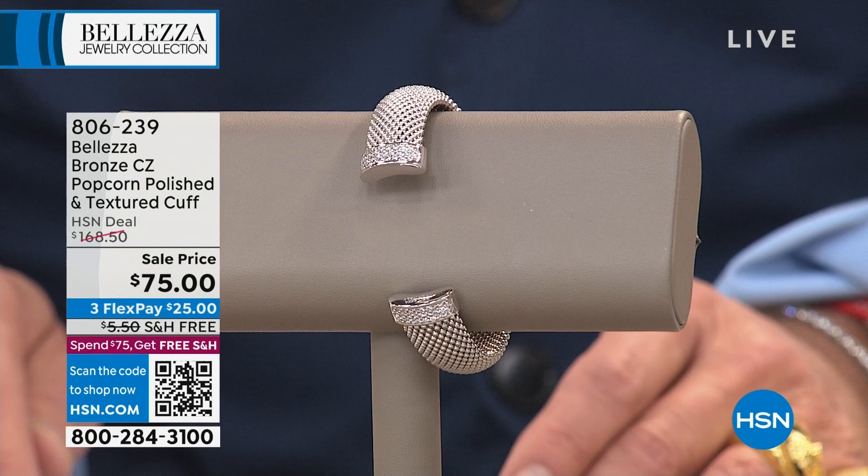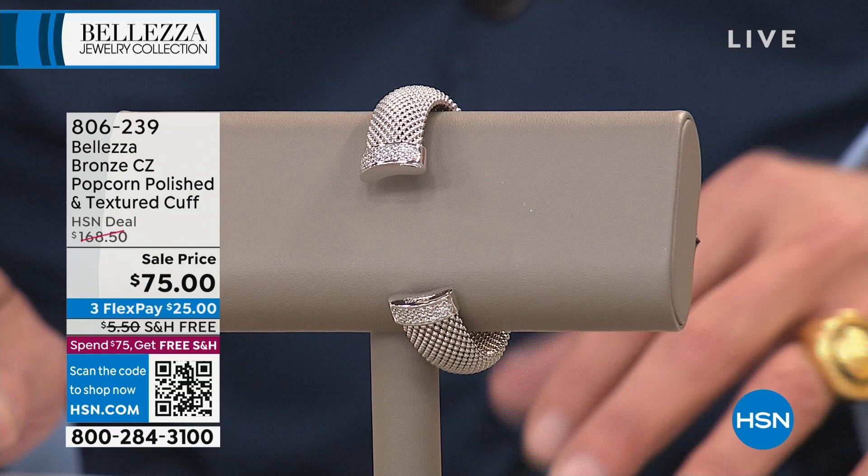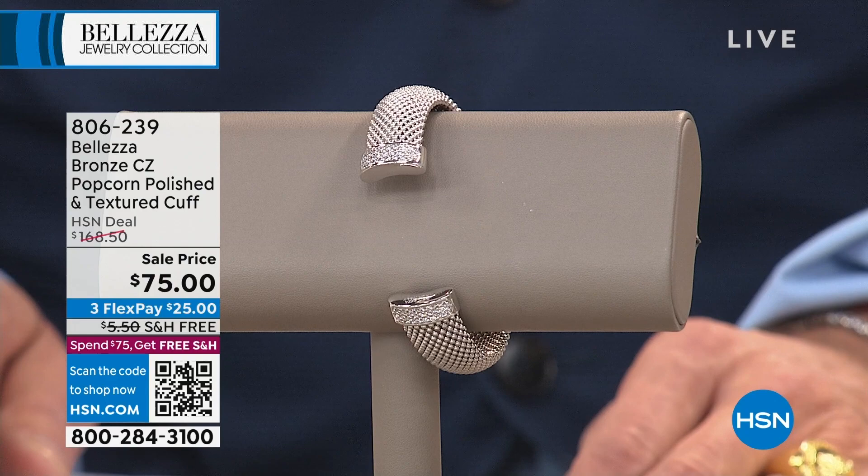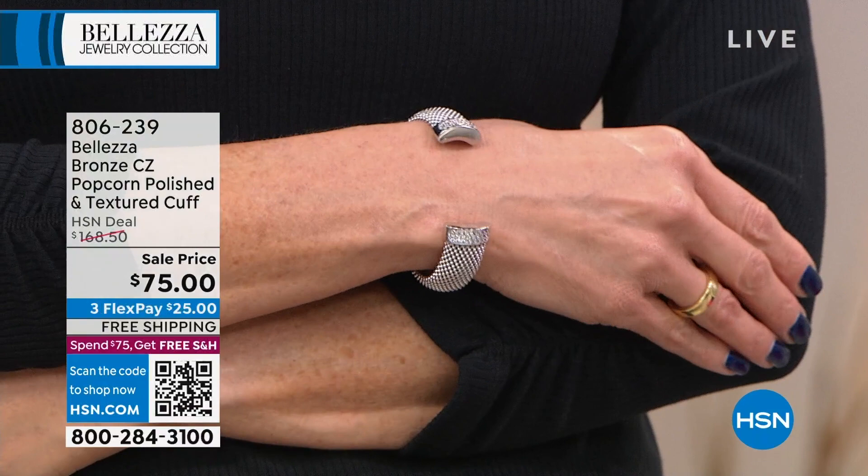That most likely is going to sell out in just a few moments. Now let's talk about one of the most popular textured fancy looks — the Popcorn Link — and we did this in a unique cuff bangle. We have this available in two sizes: small-medium and medium-large. This was $160 — it's $75 today on sale, the lowest price and the first time ever we've offered it at this value.